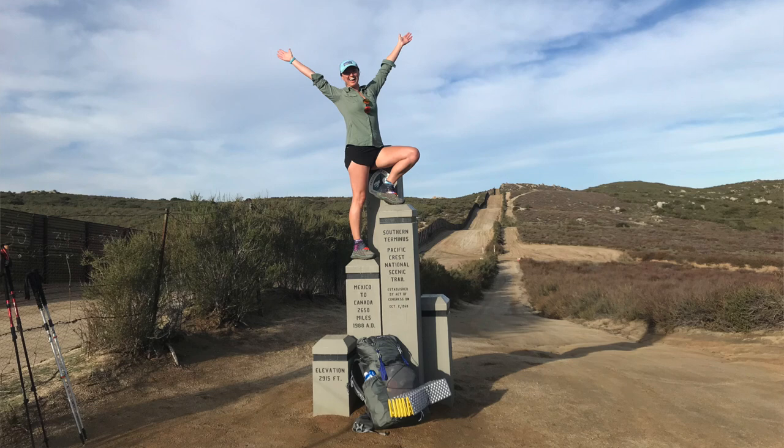My pack — so my pack is another very long story. I tried three different packs on the trail overall. I started off with a Gossamer Gear Mariposa, and that just was not the right bag for me.